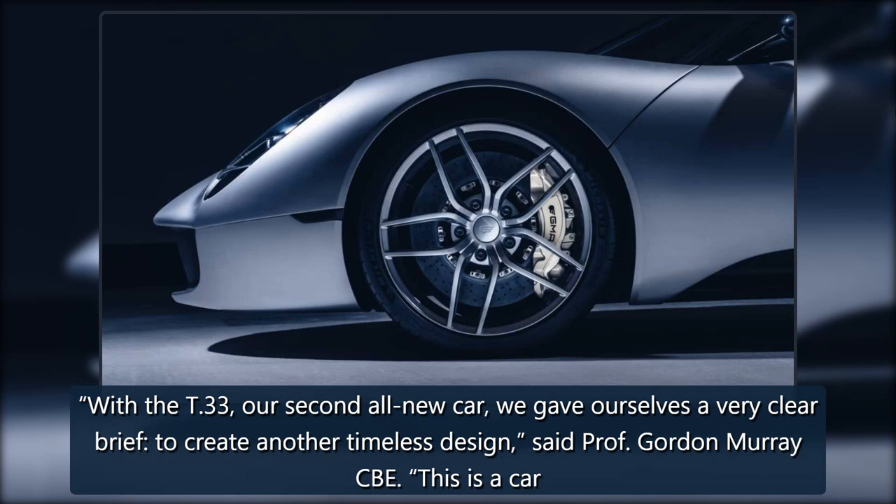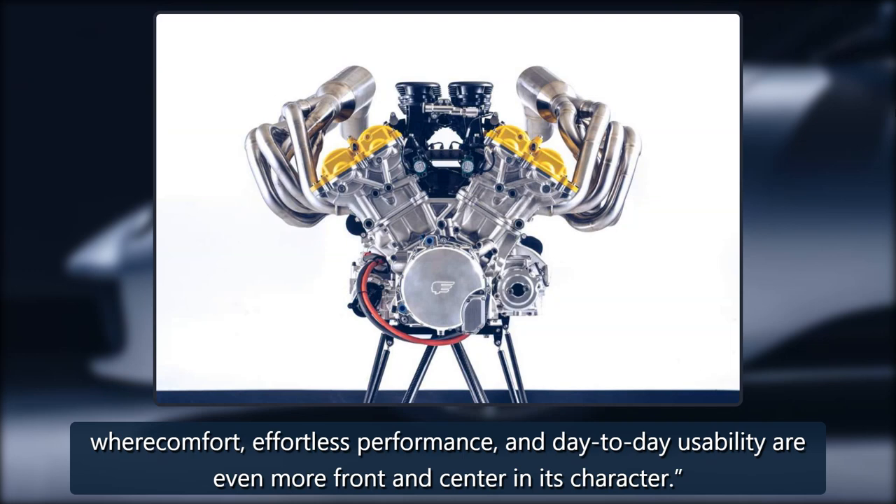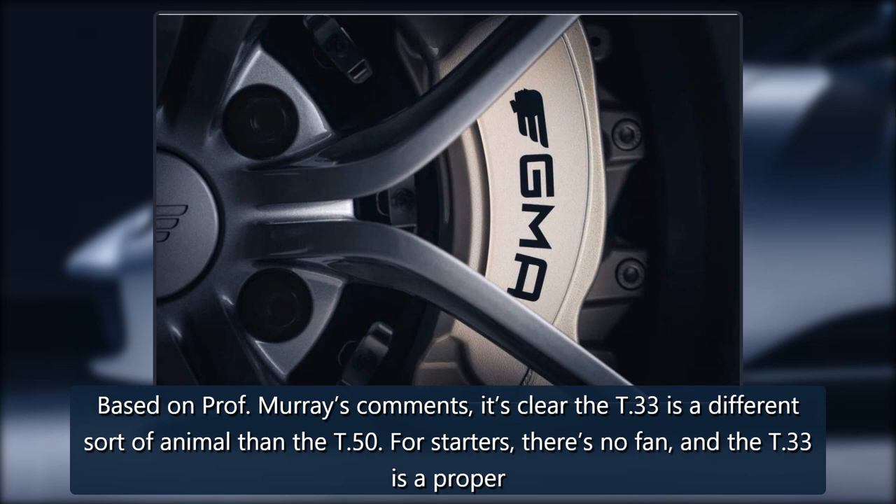With the T-33, our second all-new car, we gave ourselves a very clear brief to create another timeless design, said Professor Gordon Murray CBE. This is a car where comfort, effortless performance, and day-to-day usability are even more front and center in its character.